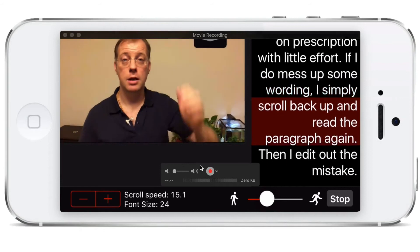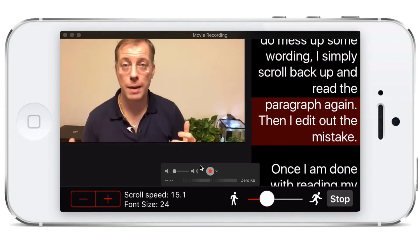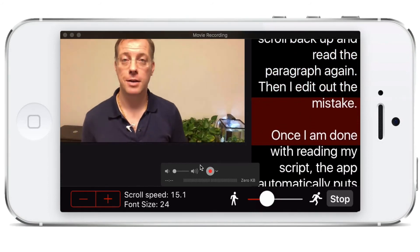If I do mess up some wording, not a problem — I simply scroll back and read the paragraph again, and then edit out the mistake. Once I'm done reading my script, the app automatically puts the video back into my camera app on my phone, after which I can send it to my computer for editing or use an editor on my iPhone if I prefer.